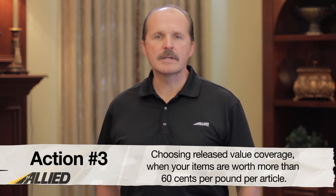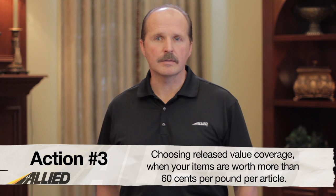Action number three: choosing released value coverage when your items are worth more than $0.60 a pound per article. Although damages are usually rare, it's better to be safe than sorry when it comes to moving your items. When you know your valuables are worth more than $0.60 a pound, save yourself the hassle and go with full value protection.